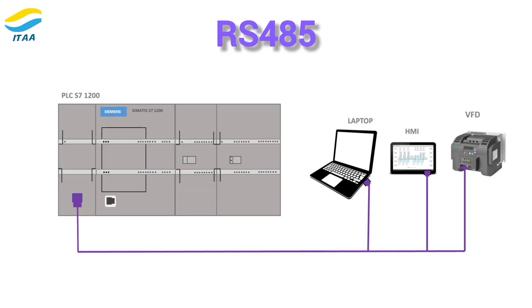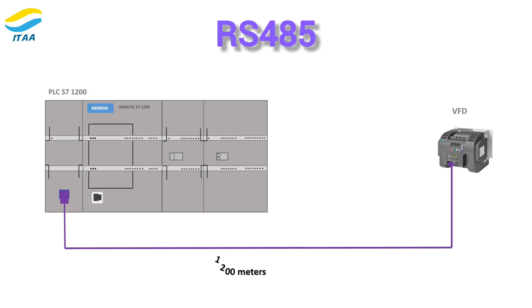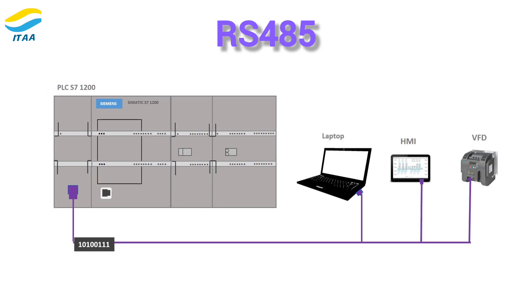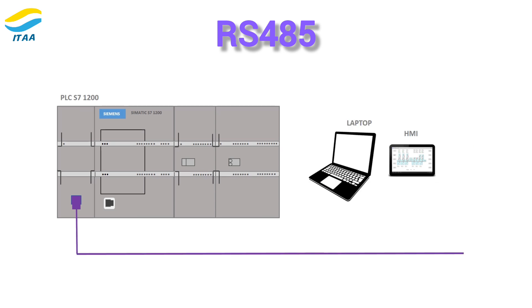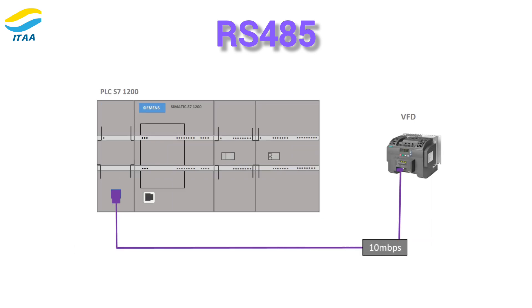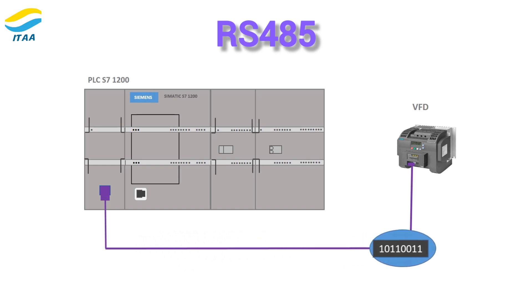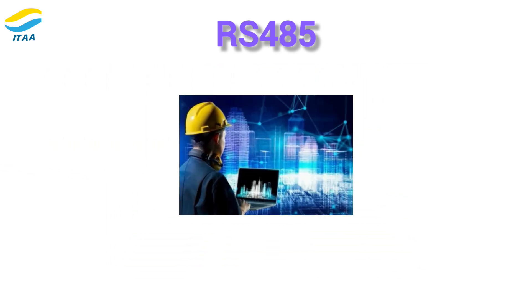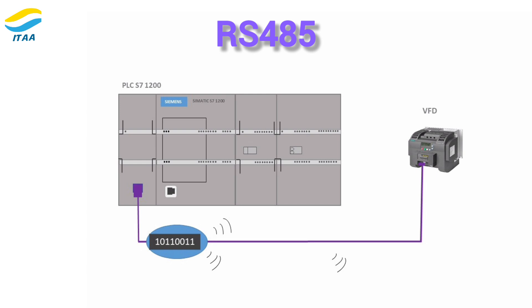Now let's talk about RS-485. RS-485 is designed for long-distance communication, supporting distances of up to 1,200 meters. Unlike RS-232, it's a multipoint connection, allowing you to connect up to 32 devices or even more if you use repeaters. It can handle data transfer speeds up to 10 megabits per second over short distances, though speed decreases as the distance increases to maintain signal quality. RS-485 is more resistant to electrical noise, making it a great option for industrial control systems, building automation, and process control. It's built to thrive in environments with lots of electrical interference.